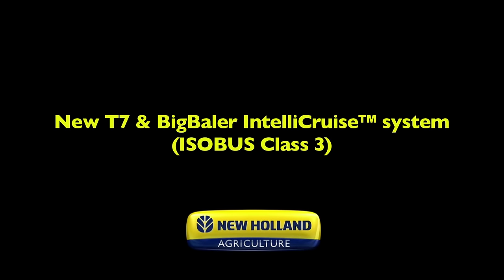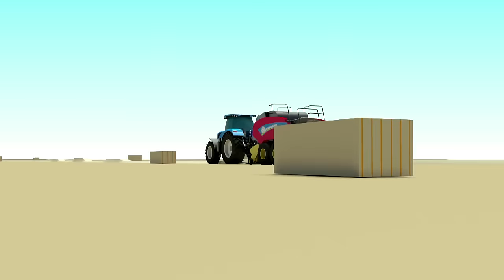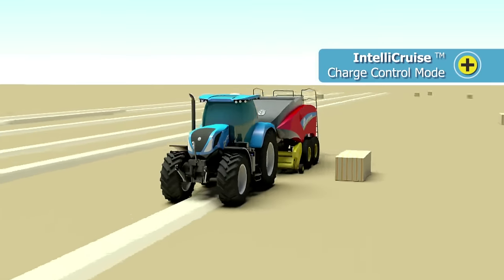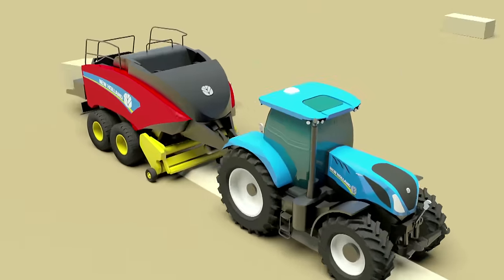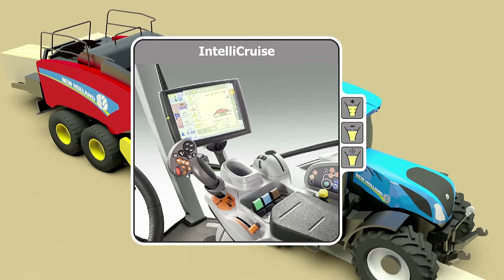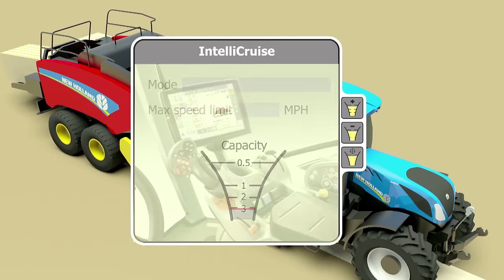Welcome to New Holland's IntelliCruz feed rate control system for Big Baler series large square balers and AutoCommand tractors. IntelliCruz features two modes of operation: the first is charge control, available for rotor cutter models only, and the second is slice control, featured on all Big Baler models.